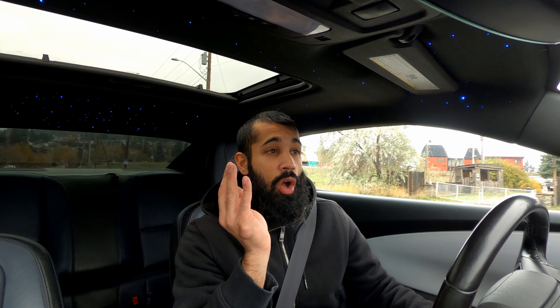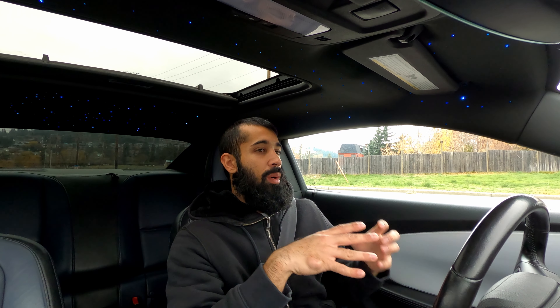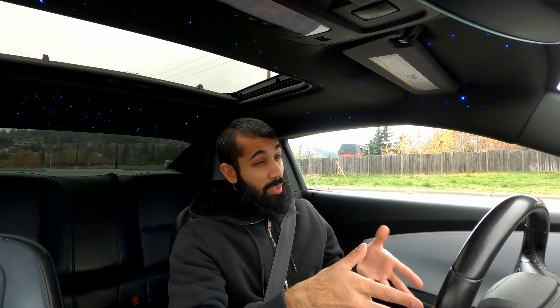Before I go any further: where I live, V8 Camaros especially are not easy to come by. There are like three on sale on AutoTrader right now and only one is manual. These cars are very difficult to find, and if you do find one it's probably a manual or a V6.